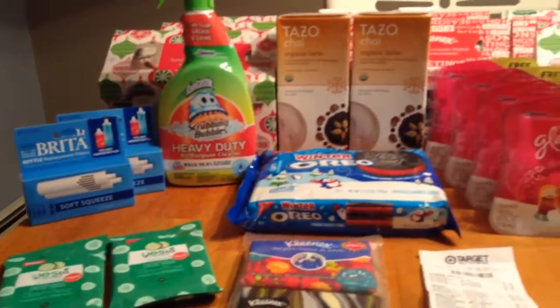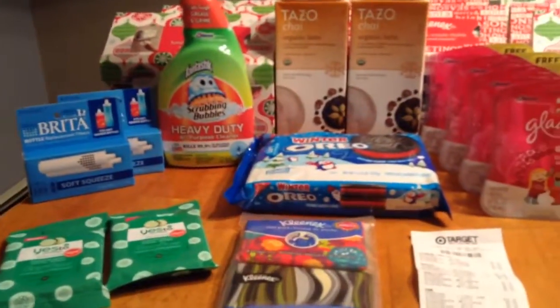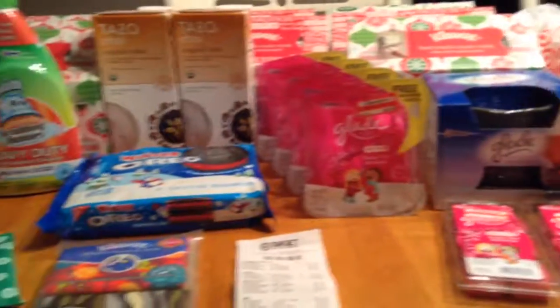So that is today's haul — nothing too new. Thank you for watching, have a good day. The New England Coupon Character, bye!